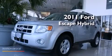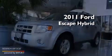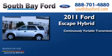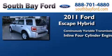This is a 2011 Ford Escape Hybrid. This crossover has a continuously variable transmission and an inline four-cylinder engine.